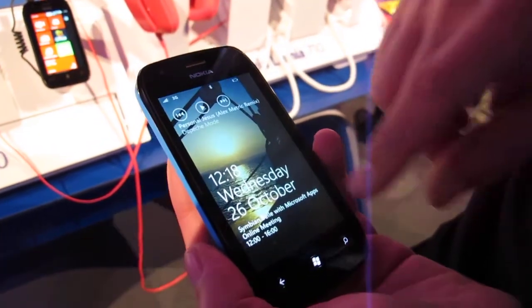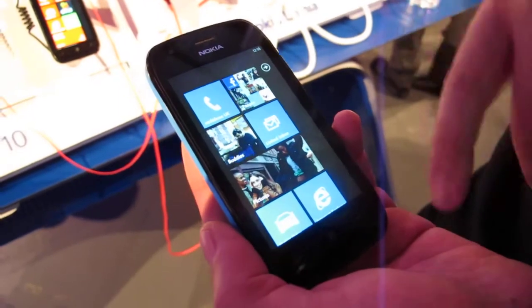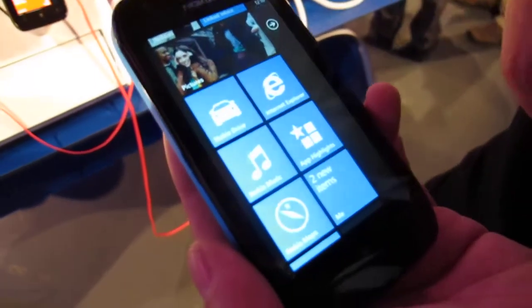Welcome to the Nokia Lumia 710. This is Nokia's second Windows Phone device that we're launching today, running the Mango platform of Microsoft.